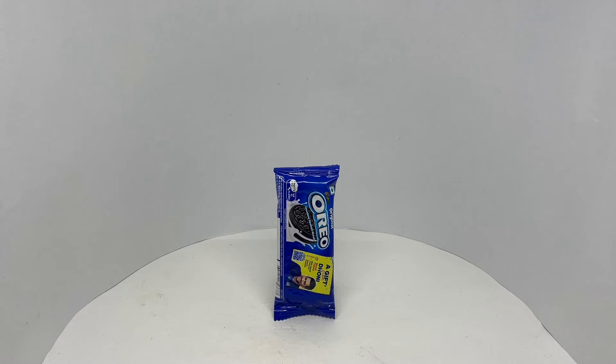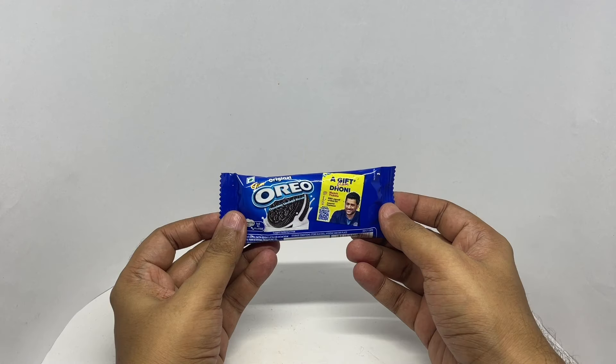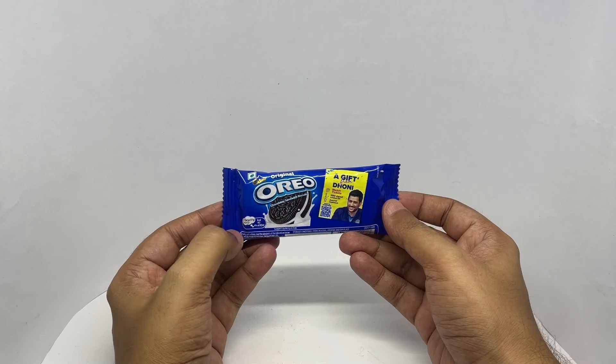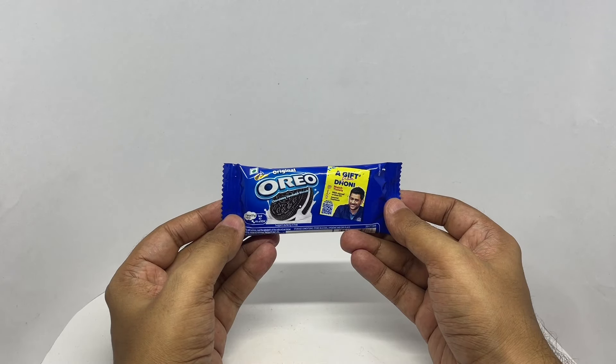Let's take a look at this Oreo pack. This is the Cadbury Oreo sandwich with two Oreo cookies inside.